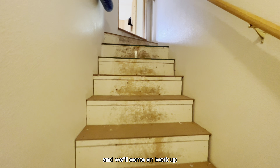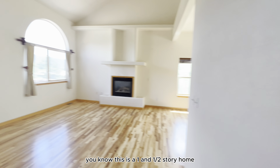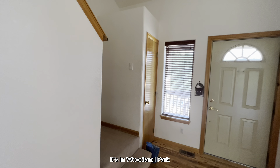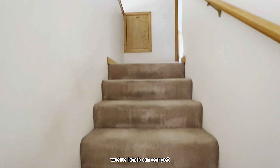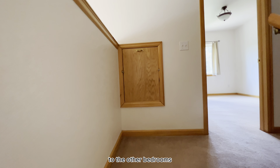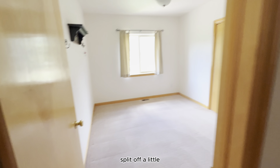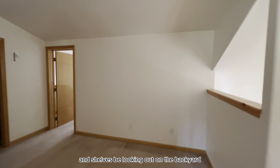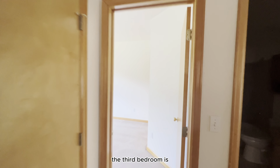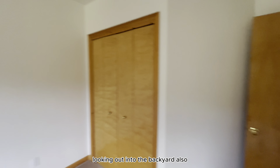We'll come back up and go check out the upstairs area. This is a one-and-a-half-story home on a lot here in Woodland Park. It is a three-bedroom, three-bath with a two-car attached garage. Coming up the stairs on carpet to the other bedrooms, we've got a common area that splits off to the second bedroom with a closet, shelves, and a view of the backyard. The third bedroom is right up in the corner with its closet, also looking out to the backyard.